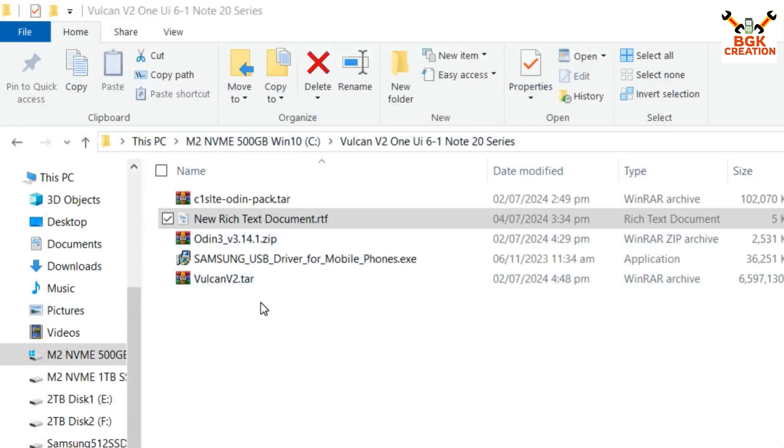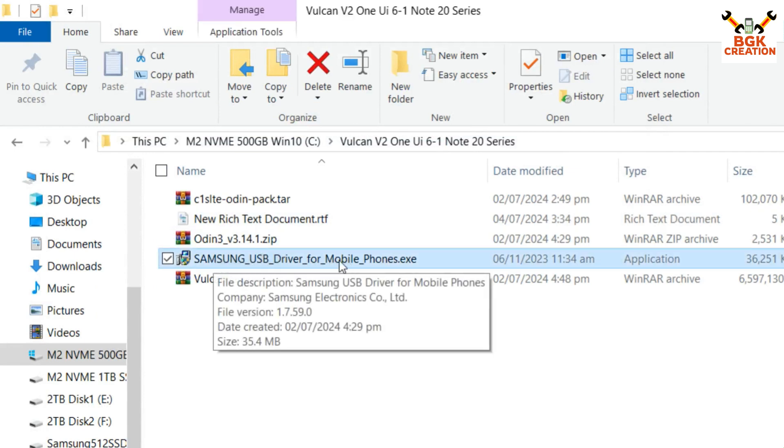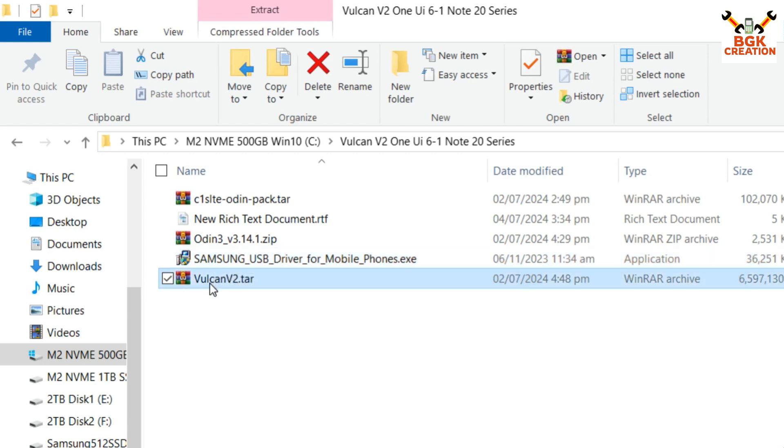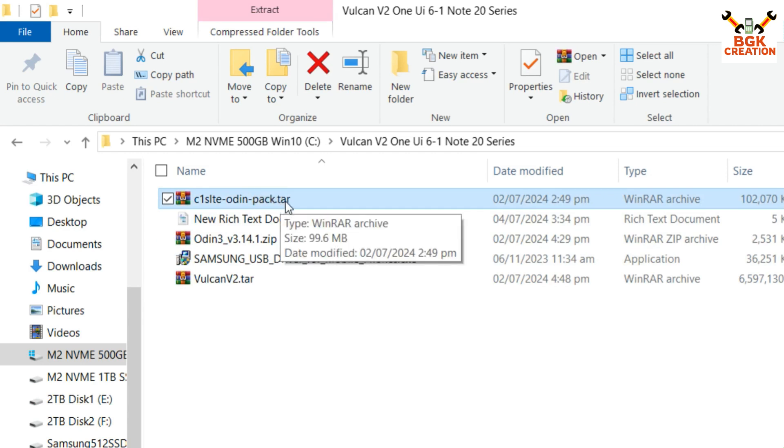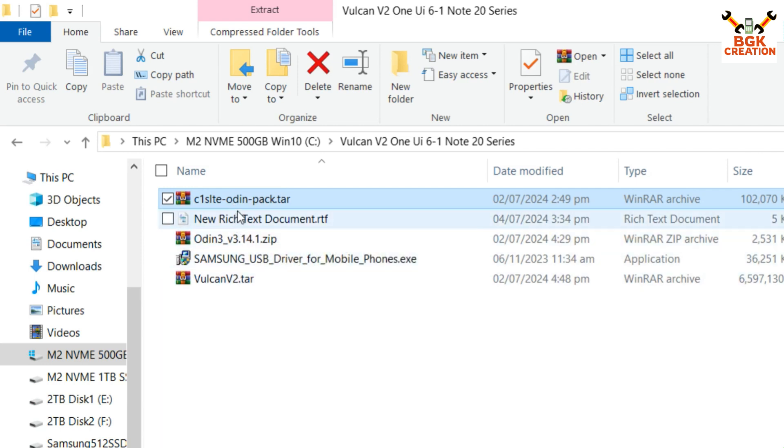Now I'll move to my downloaded folder on the computer. If you haven't installed the Samsung USB driver, first download it and double-click to install it on Windows. This is the Volcano ROM file with a .tar extension. This file cannot be flashed with custom recovery — it must be flashed with Odin. The Odin pack also comes in .tar format, so both files are flashed using Odin.